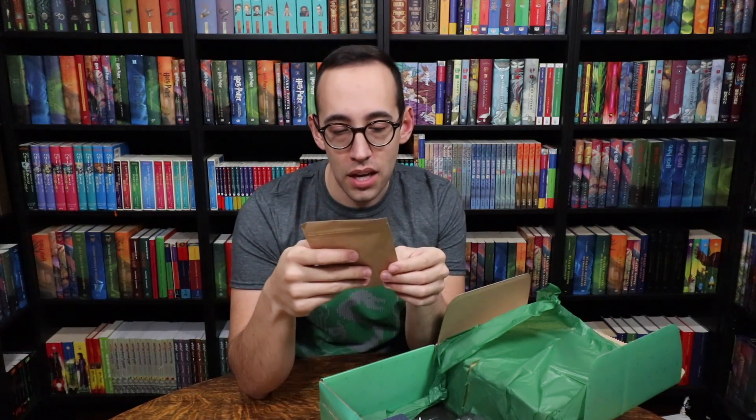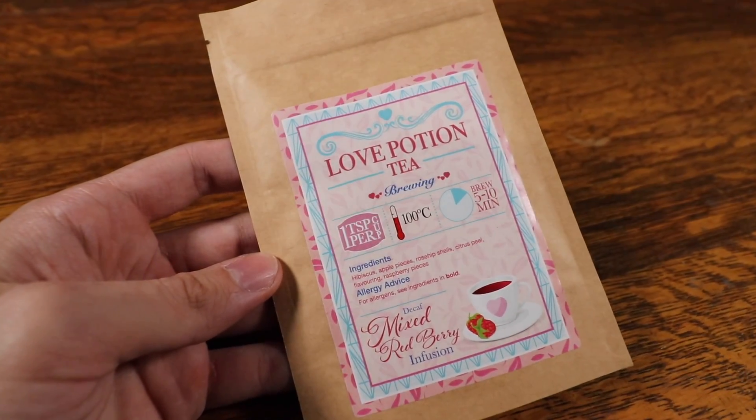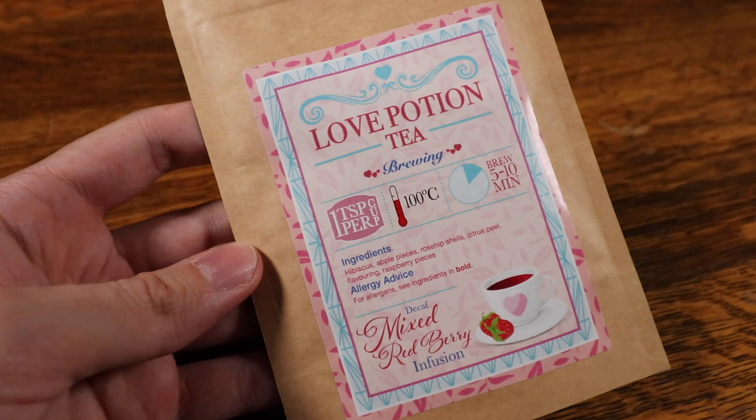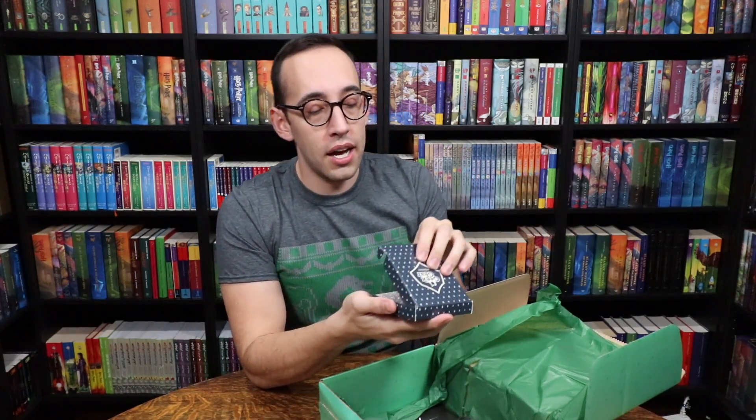We have some love potion tea, and it looks like it's a mixed red berry infusion — hibiscus, apple pieces, rose hip shells, citrus peel flavoring, and raspberry pieces. I love the passion tea from Starbucks, so that kind of sounds passion tea-esque. I'm going to have to give this a try.